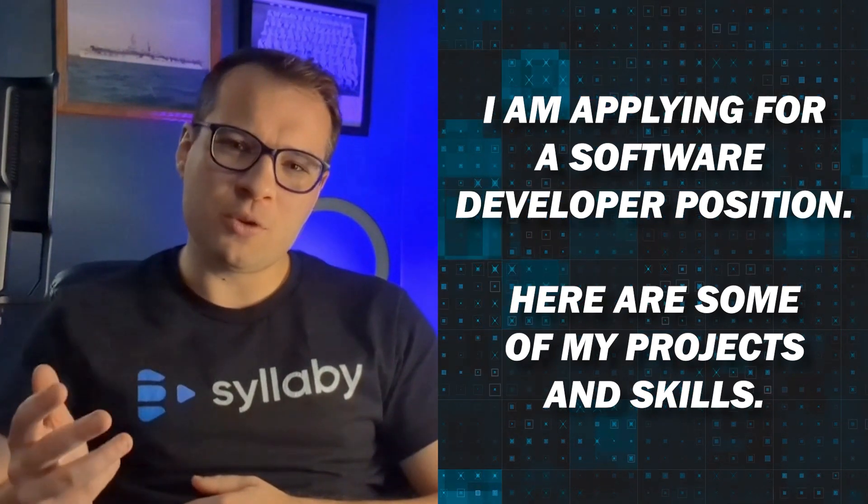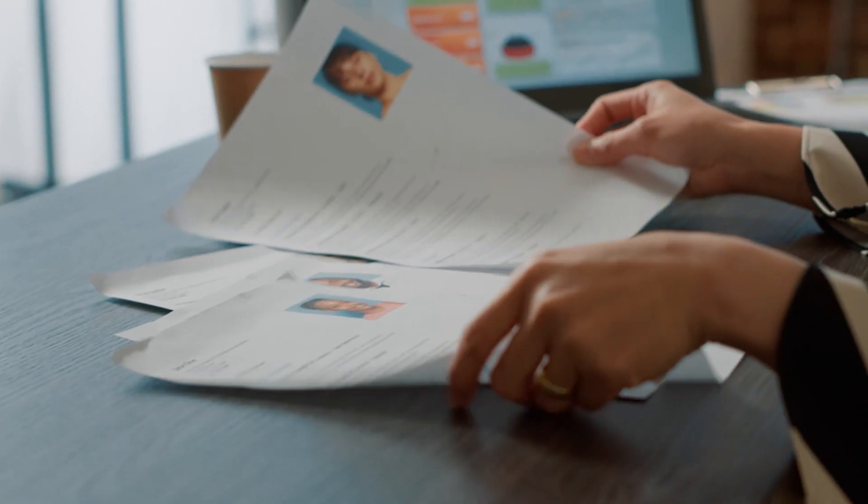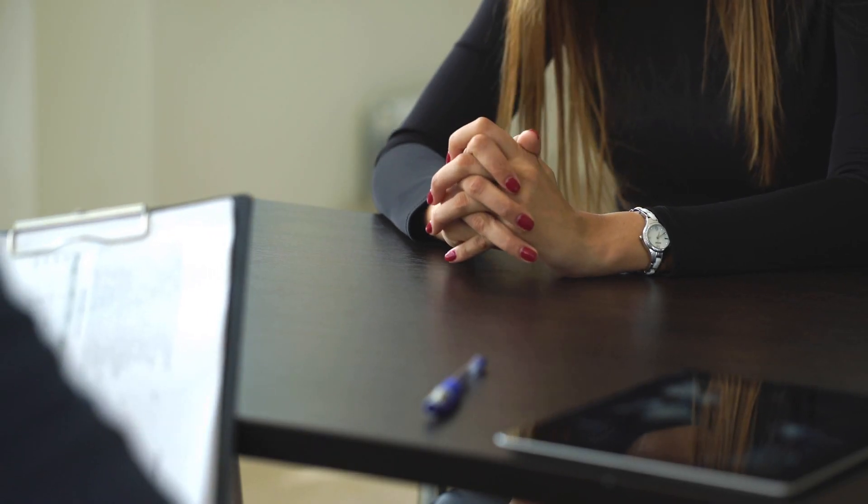Three: dream job applications. Start by telling ChatGPT the specific job role and industry you're targeting, and share key achievements and skills you want to highlight. For example, 'I'm applying for a software developer position; here are some of my projects and skills.' ChatGPT will help you craft a compelling cover letter emphasizing your strengths and achievements. It can also suggest improvements and modern formats for your resume, making sure it stands out.